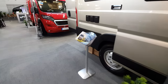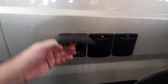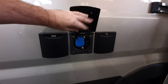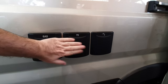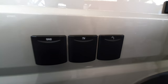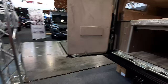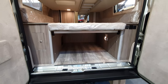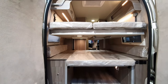Coming around to the back, there's an external gas point — you can plug in external power there — and that's where your water goes in. The Boxer, of course — the Citroën, the Peugeot and the Fiat — they're all made in the same plant in Italy in Europe.